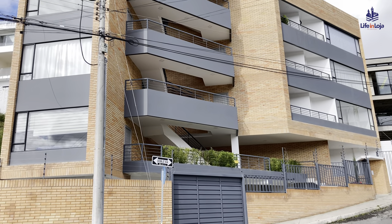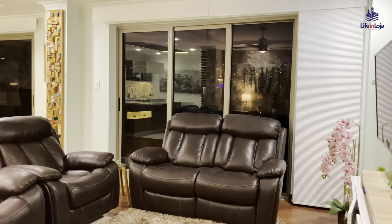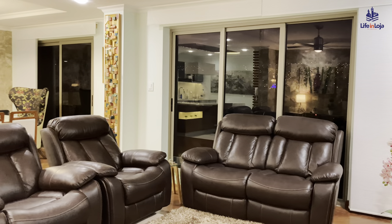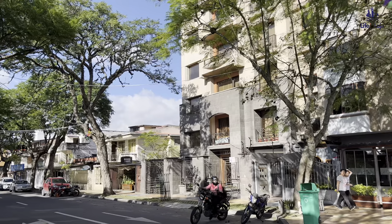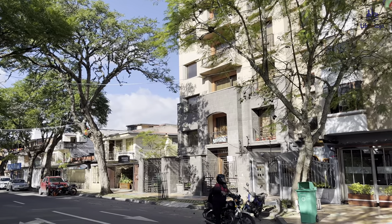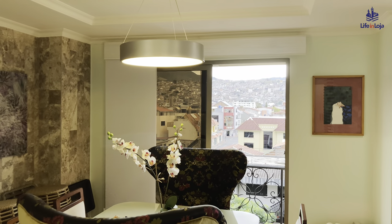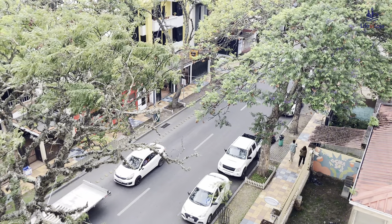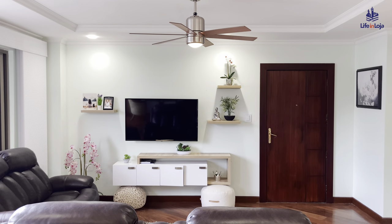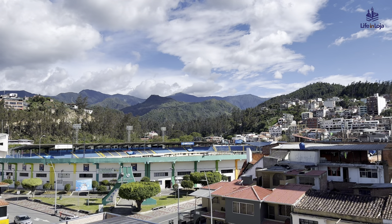Our visitors always have questions about the cost of real estate in our area. We thought a helpful way to provide answers would be with a video on the subject. We will show you the kind of home that you can buy for $165,000 in Loja and how that compares with similar properties in North America. Our example is a contemporary condominium in one of the best neighborhoods in the city.